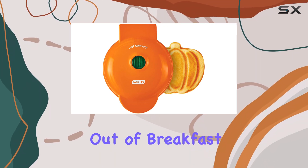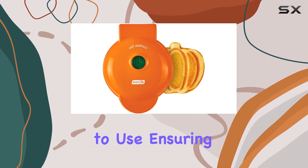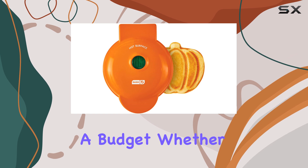What sets this waffle maker apart is its ability to take the guesswork out of breakfast. With its indicator light, you'll know exactly when it's ready to use, ensuring consistent results every time. And with its affordable price, it's a great option for those on a budget.